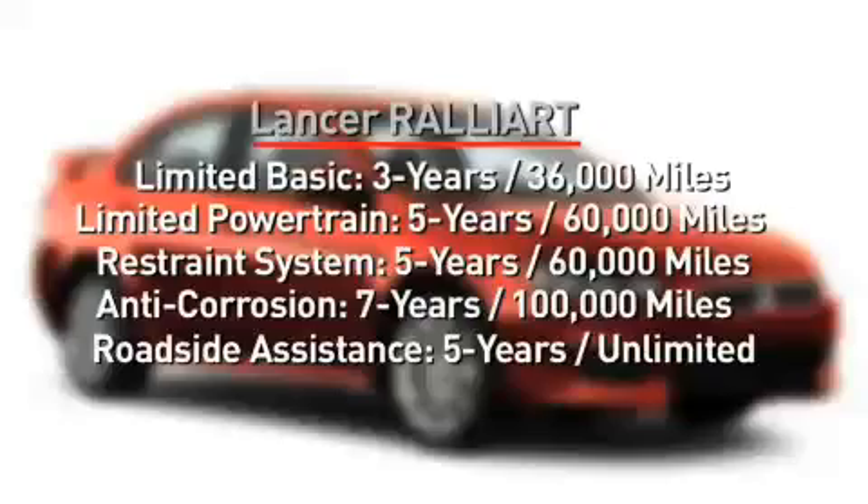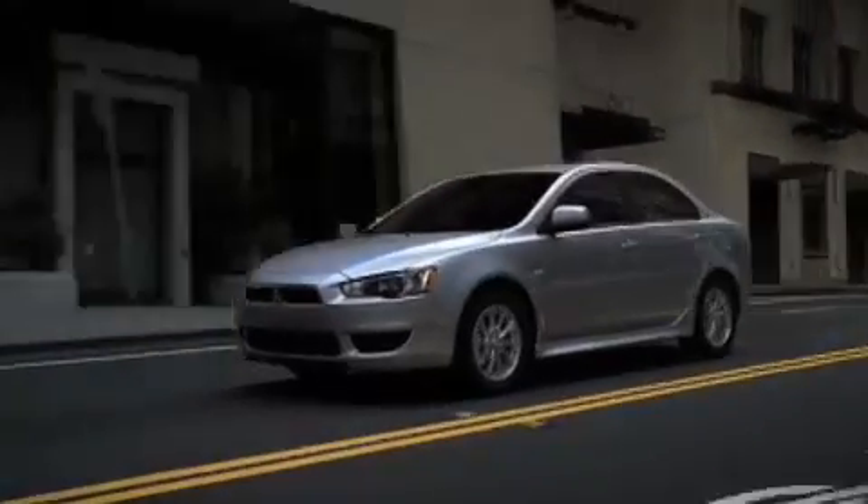With its captivating style, Lancer Evolution DNA, and broad tally of included features, the 2011 Lancer is a capable performer while also being practical.